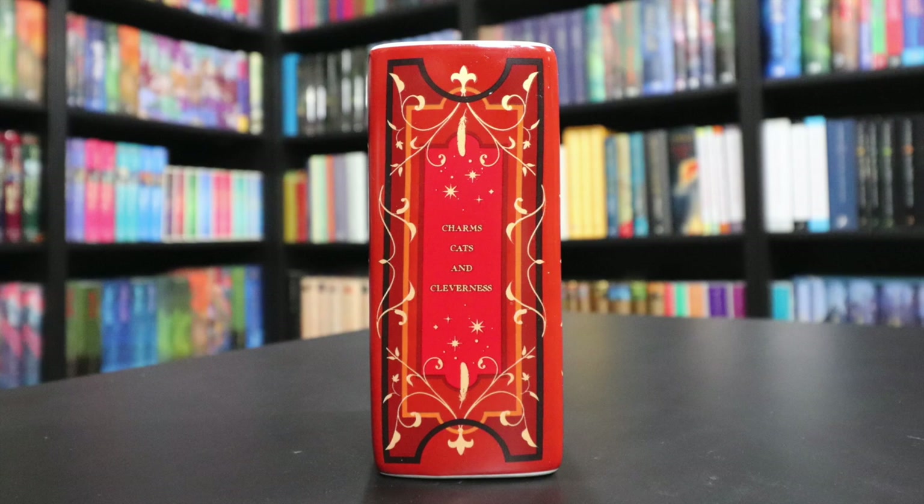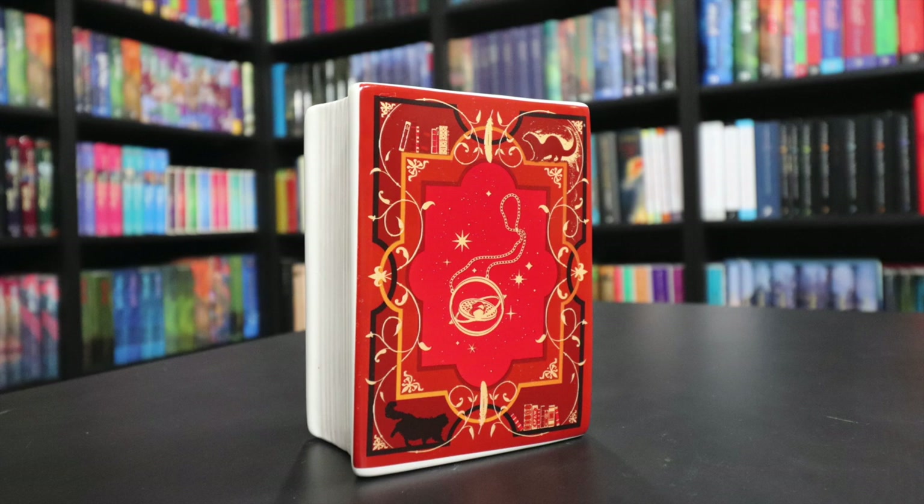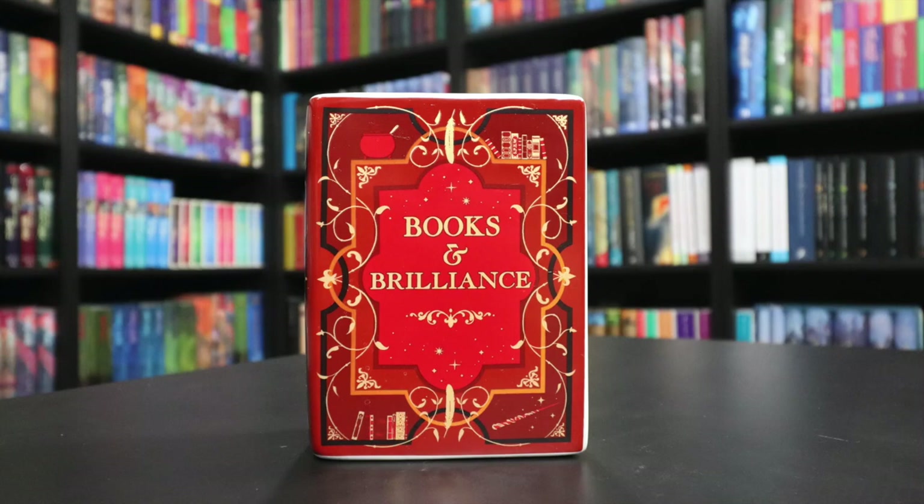The last item in the Big Seven box is inside a box, and the only person not yet represented is Hermione Granger — so this is the Hermione item. It's a vase in the shape of a book. This is clever: 'Books and Brilliance' on the spine, it says 'Charms, Cats and Cleverness,' and on the back it features Hermione's Time-Turner. The color theme is red and gold — Gryffindor colors. The artwork features various Hermione items: her wand, a cauldron, Crookshanks, her otter patronus, and books, including one on S.P.E.W. This is a very clever way to represent Hermione. I'm not sure I'd personally use it, but it would look really nice with a bouquet of flowers.